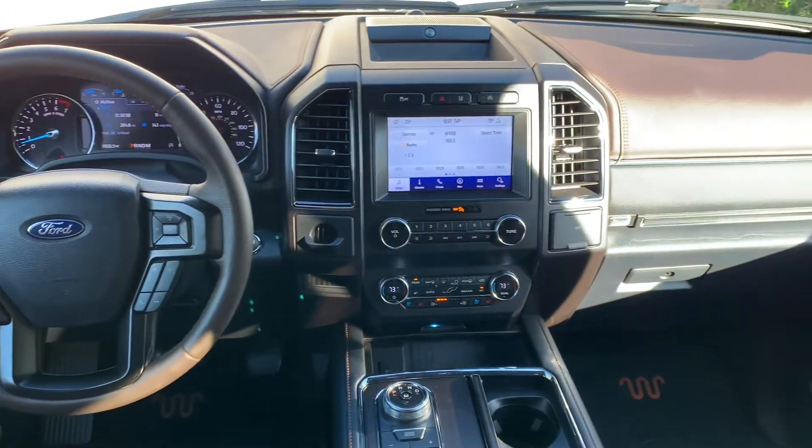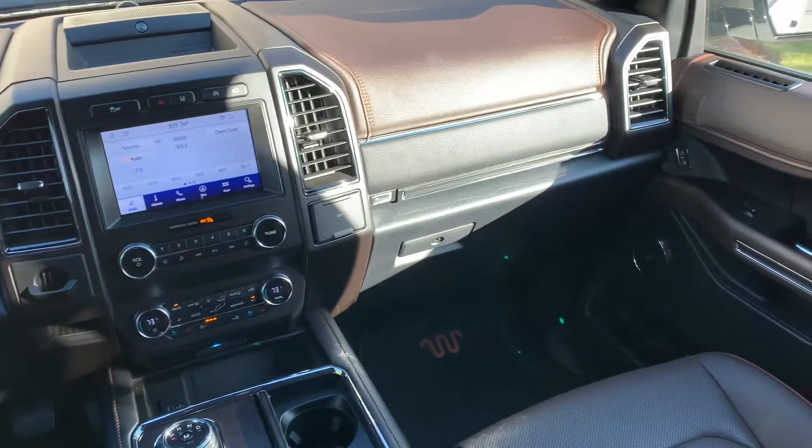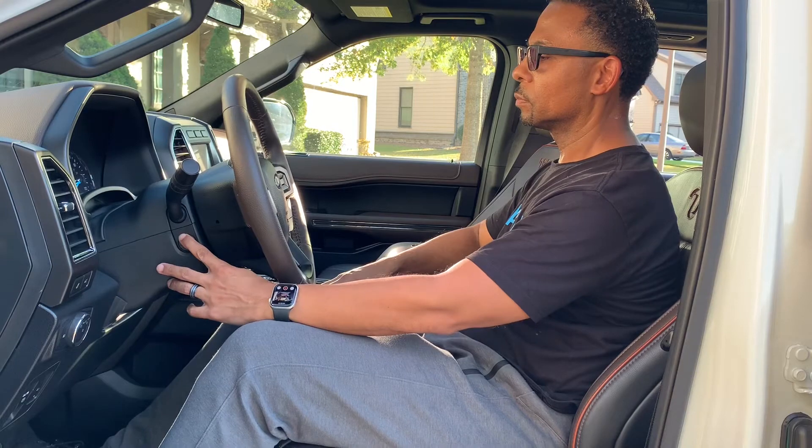The dashboard is set up with a lot of buttons here. It can be confusing the first couple of times you get in, but it's easily adaptable.